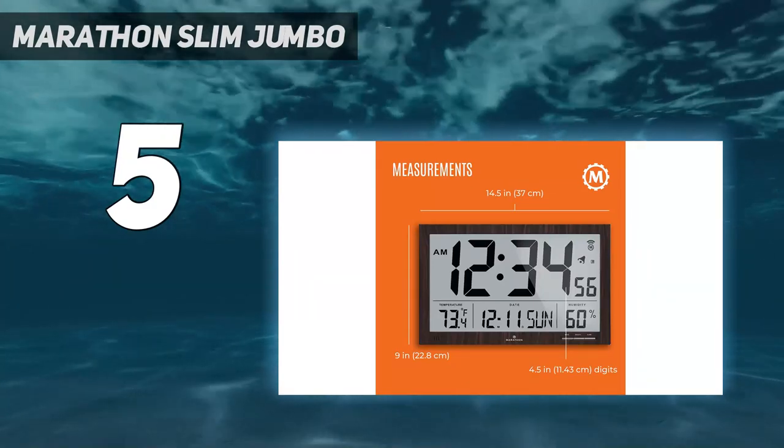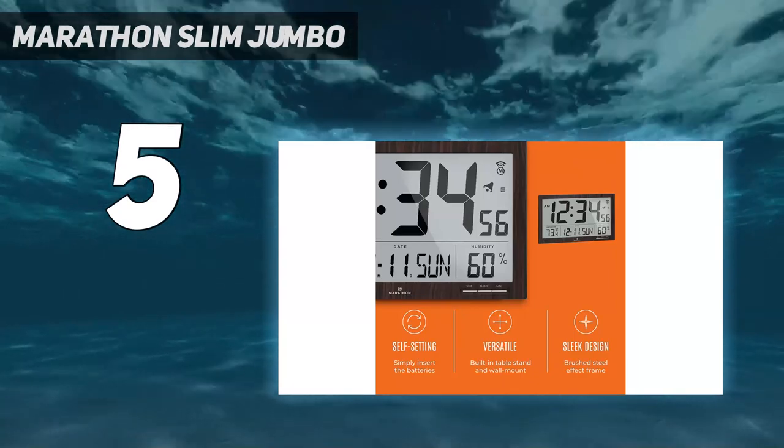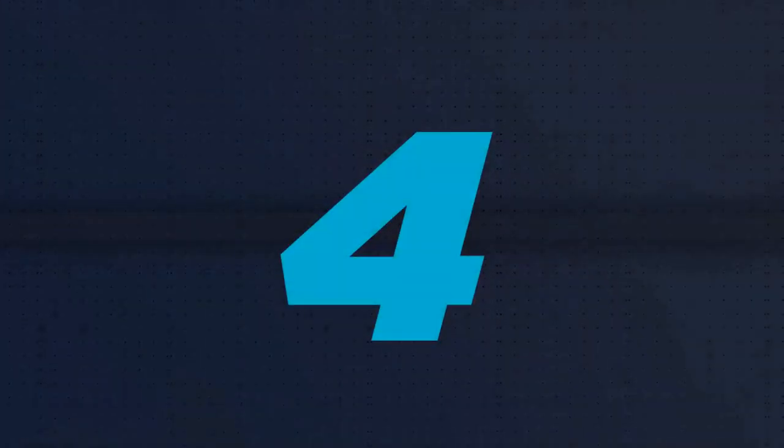Additionally, this modern wall clock has a fold-out stand so that it may be used on a desk in addition to being wall mountable. Coming in at number four: